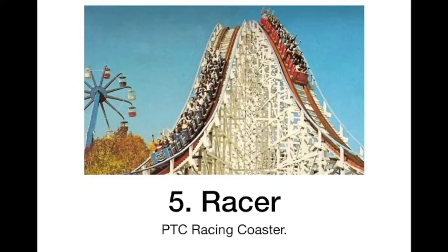At number 5 we have Racer. This just looks like a fun racing coaster and a fun family coaster also. I've heard one side is better than the other — I think it was red — but both look really fun. Being right next to each other just looks like a great ride overall. Pretty family-oriented, but thrilling too, and very fun. Looks to have some good air time too.